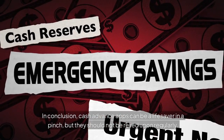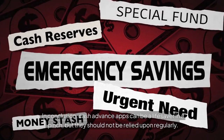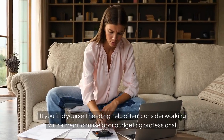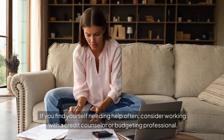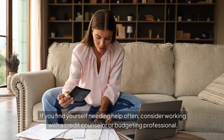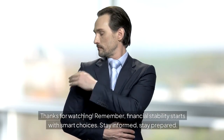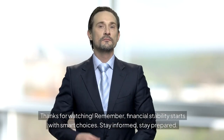In conclusion, cash advance apps can be a lifesaver in a pinch, but they should not be relied upon regularly. If you find yourself needing help often, consider working with a credit counselor or budgeting professional. Thanks for watching. Remember, financial stability starts with smart choices — stay informed, stay prepared.